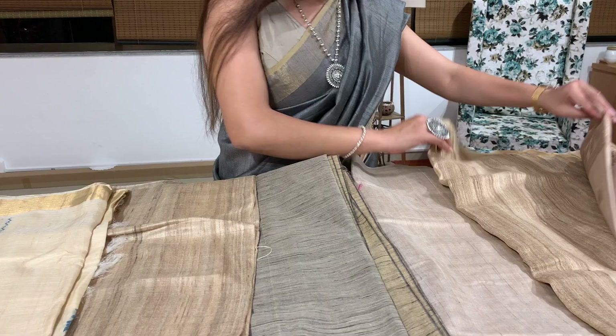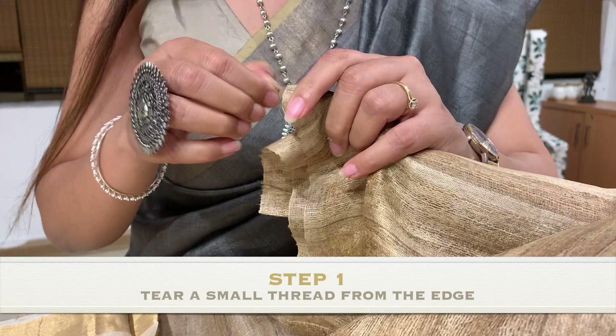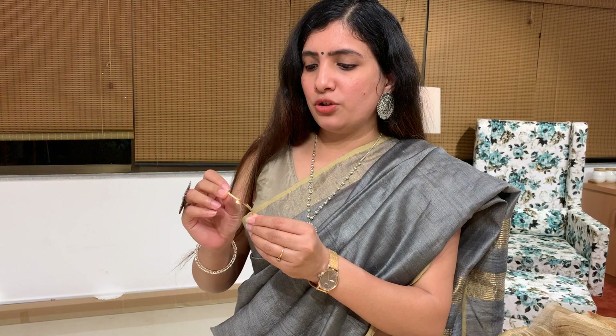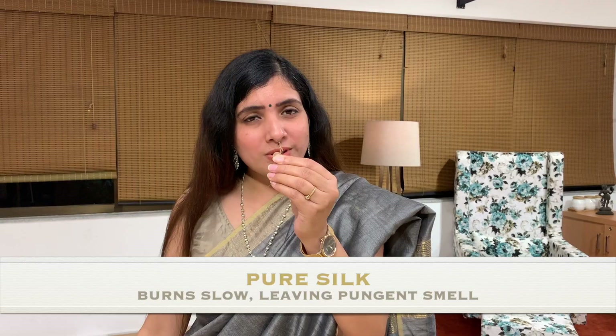Can you identify if your silk is pure or not? You can take out one thread and burn it. Pure silk will never burn into ashes — it will burn slowly and leave a pungent smell, as if hair is burning. This shows that your silk is pure silk.